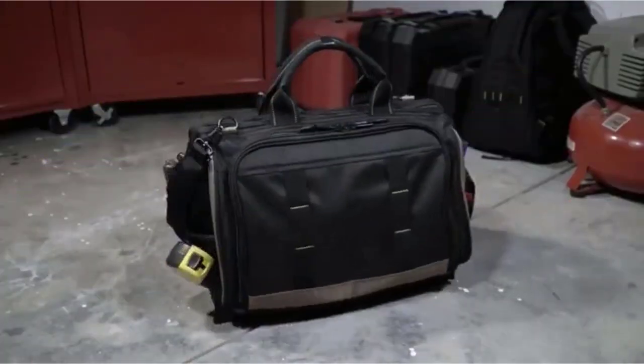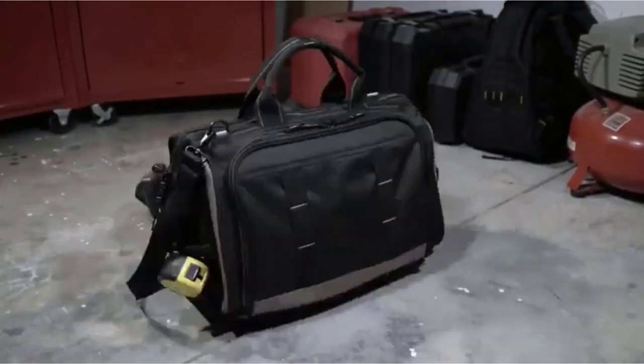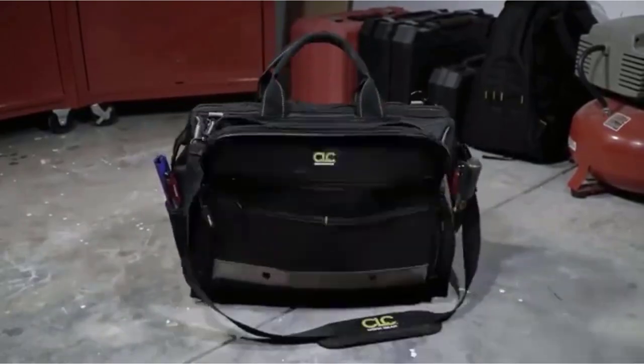One thing to understand about this bag is that the bottom isn't waterproof, though it does feature sewed-on plastic feet.